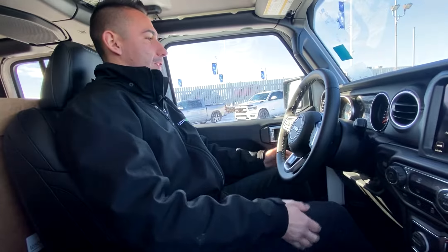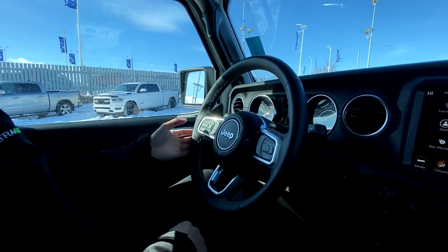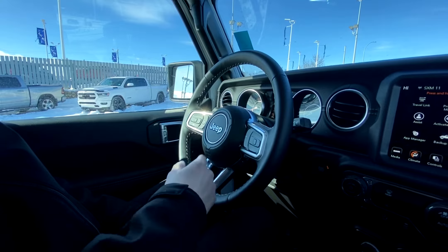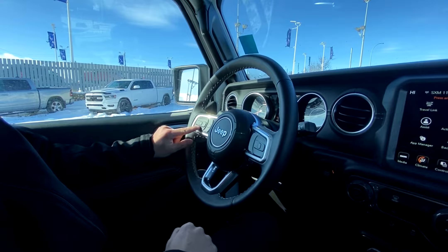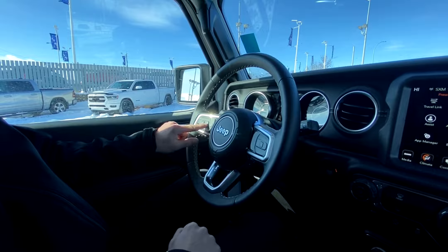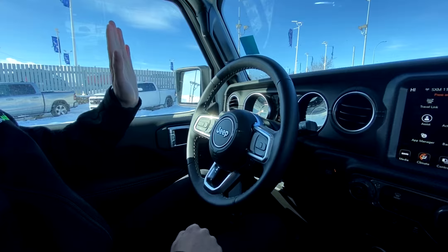Alright guys, let's jump into the interior. We've got a leather-wrapped steering wheel with audio controls on the back, 112 kilometers on the odometer, voice recognition on this side, cruise control over here, and a nice toggle that cycles through all the vehicle information. You can pull up the off-road page right here showing all your articulation with pitch and roll, and a lot more options through there.